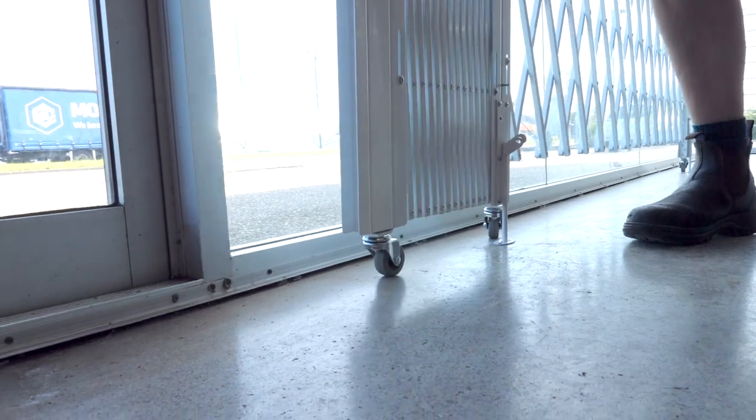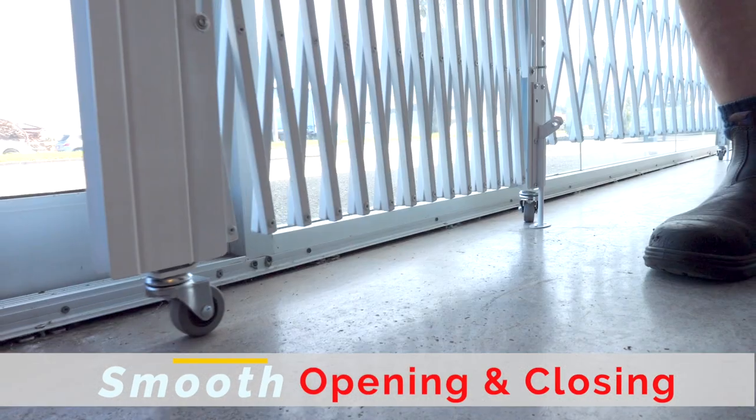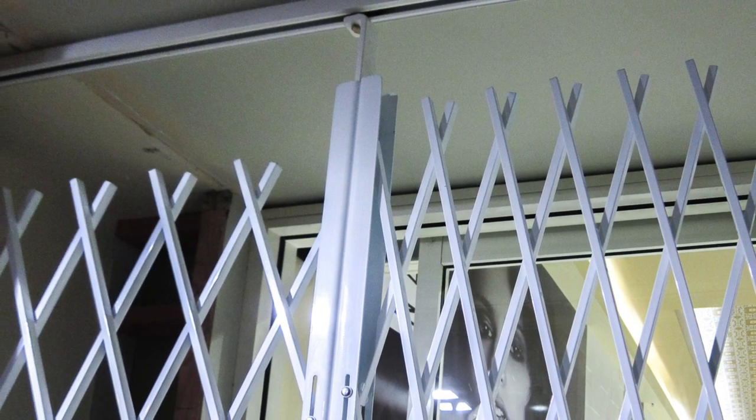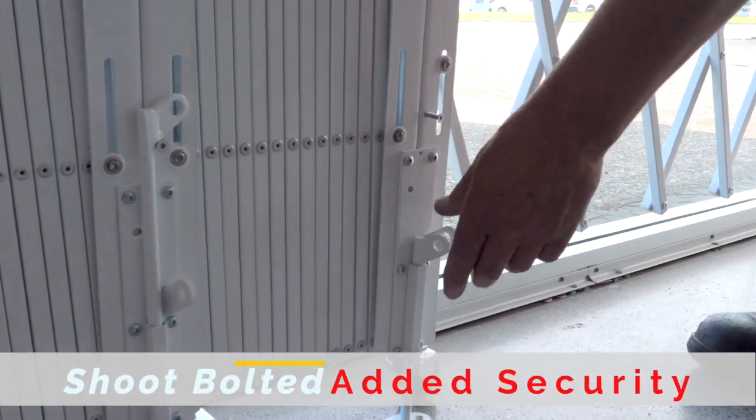Normally this security door runs smoothly on the floor with the use of a caster, but can also run from above with the use of a hanger. A shoot bolt can also be added for added security.